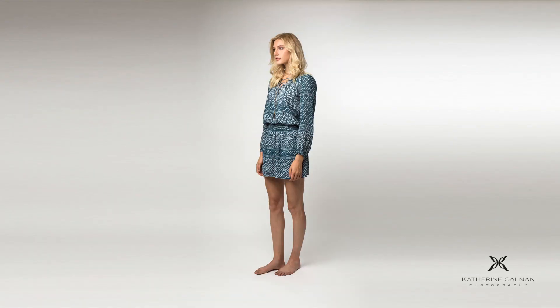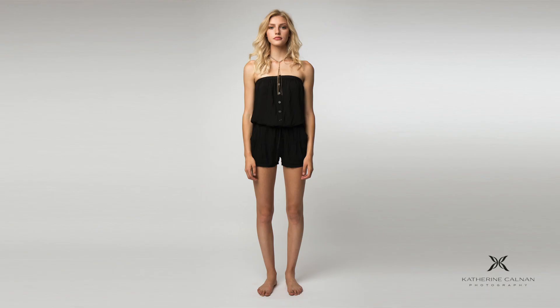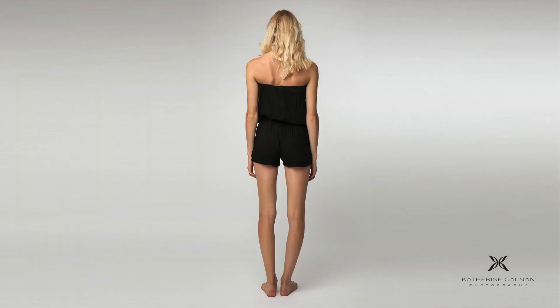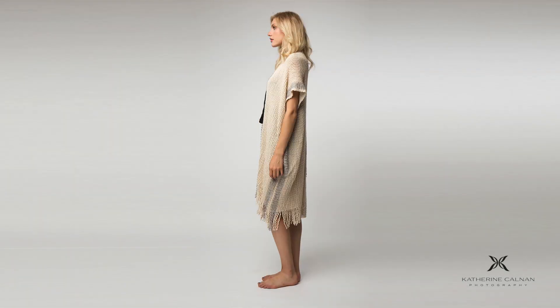The key to the lookbook is consistency, so we're not changing our lighting throughout — we're going to have consistent light falling on the model. She'll constantly be changing outfits and they'll all be shot similarly. She'll go from facing this way, the front, the side, and the back to show all angles of the clothing.